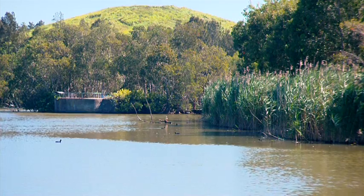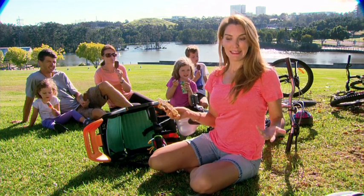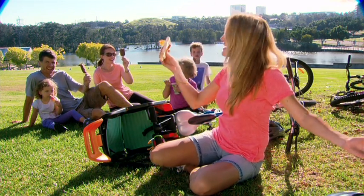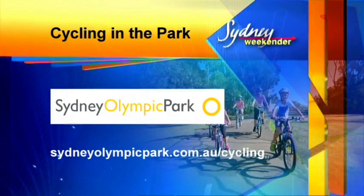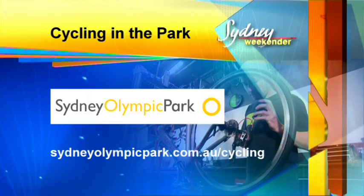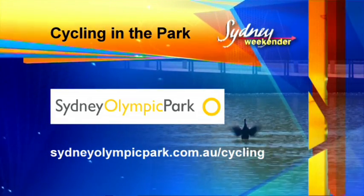Now, let's reward ourselves. Coffee was a great way to start the ride, but in the end, it's got to be ice cream! Step on it and steer your way to Sydney Olympic Park for some cycling action. Visit cityolympicpark.com.au/cycling.